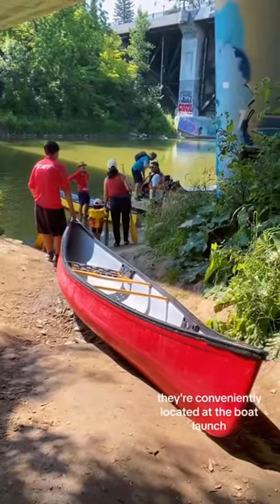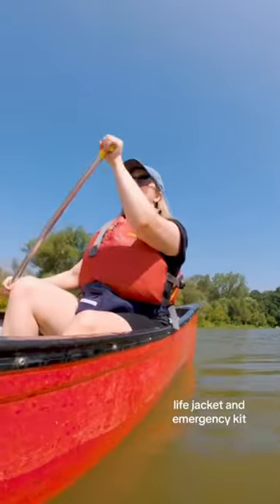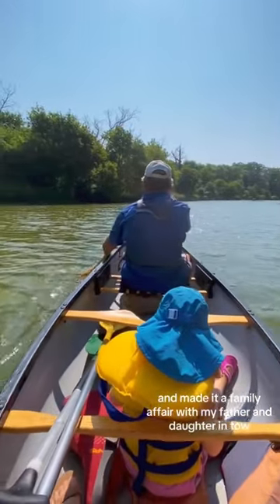They're conveniently located at the boat launch right under the Old Mill subway station, and will equip you with everything you need — paddles, life jacket, and emergency kit. I rented their standard canoe for a two-hour self-guided tour, and made it a family affair with my father and daughter in tow.